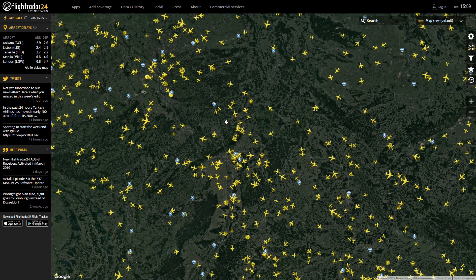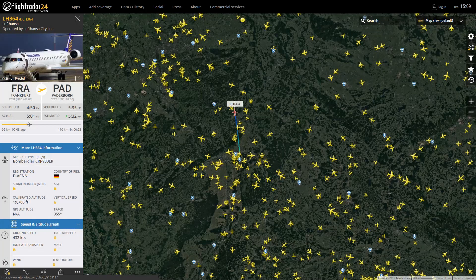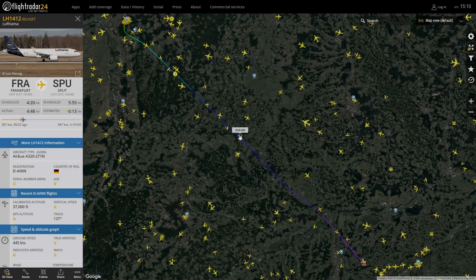Here we have our first aircraft that I've clicked on. This is the Lufthansa Bombardier CRJ-900 LR from Frankfurt to Paderborn — yeah, that airport.